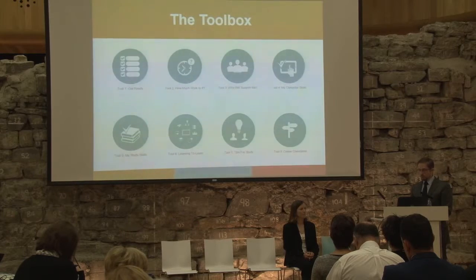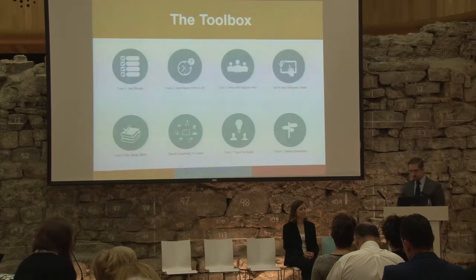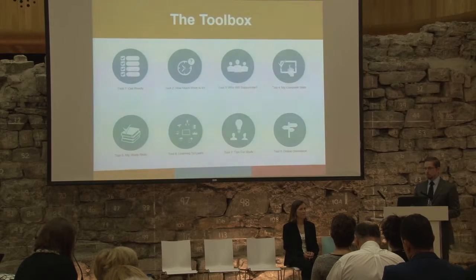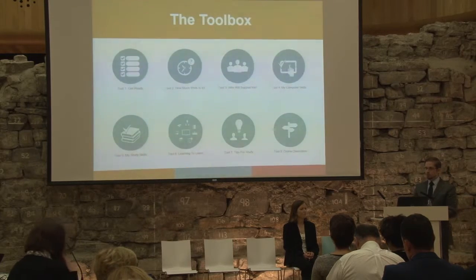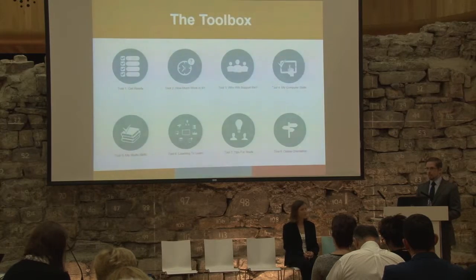For example, if learners are having difficulties with technology, the third tool helps identify whether someone in their family can help them out. The fourth tool allows students to assess whether they have the basic computer skills needed to undertake study — especially off-campus study — and directs them to appropriate resources and supports where they find they do not yet have the required skills. The fifth tool raises learner awareness of the importance of study skills, information literacy, and the key role that the library plays in the life of a flexible learner.